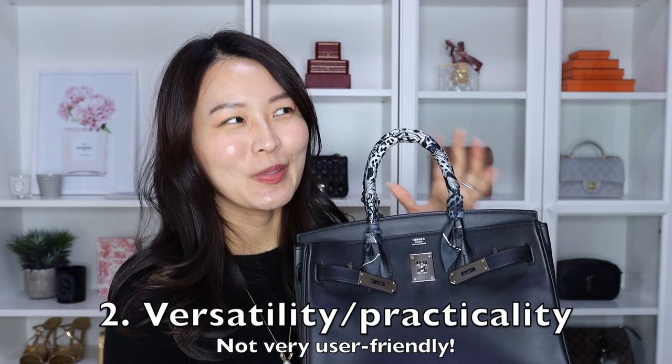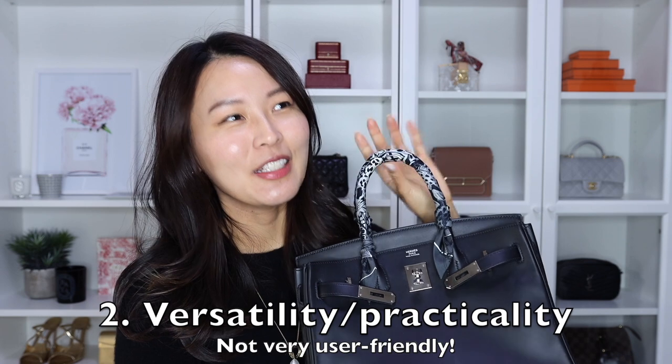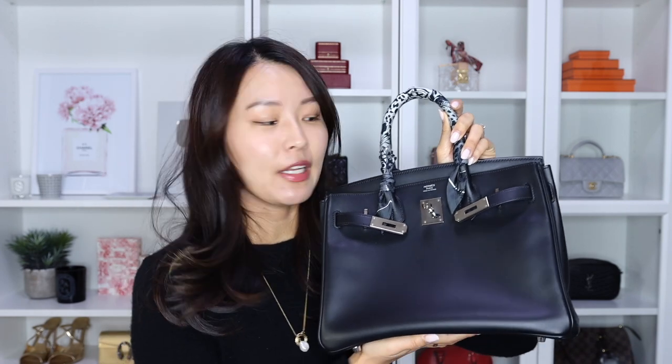That leads into the second point, which is versatility. This bag is not very versatile — there are literally just top handles. It doesn't come with a shoulder strap, so you can't wear it any other way. The Birkin being a more casual bag, most people will use it for a casual day bag, which means you could be out shopping or running errands, and the fact that you can't be hands-free on the go is quite a con. Other bags of this size come with a shoulder strap, and on the aesthetic front it's clean and simple, but functionality-wise it's not the best bag.